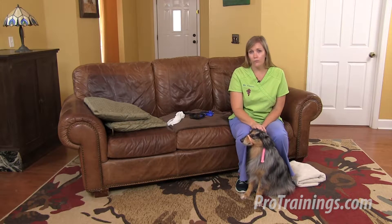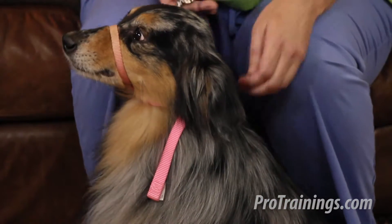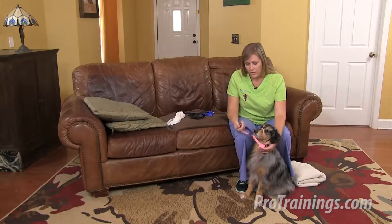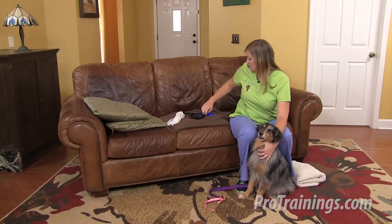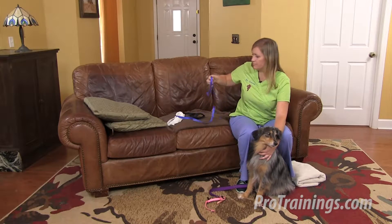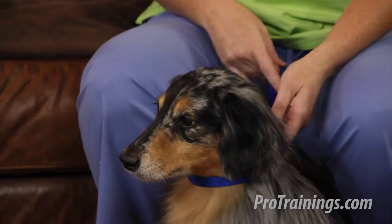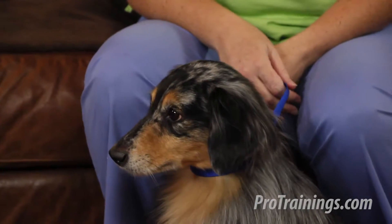If you do feel comfortable approaching your pet, and if she's not already wearing a gentle leader like Annabelle is, you can try to use a slip lead. Take the loop of the slip lead and pass it over her nose and mouth, behind her neck, and pull it snug behind her ears.